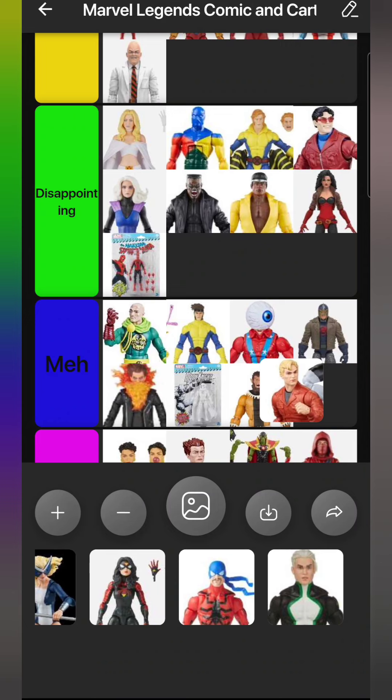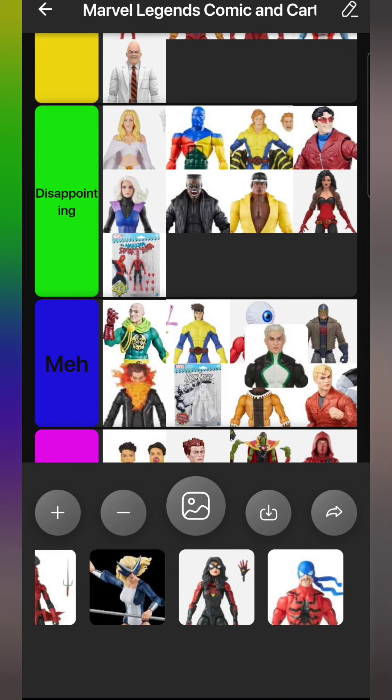We have Hank Pym from the West Coast Avengers box set. This is the version of Hank Pym I've always wanted, but he feels too tall on this jumpsuit body, which I also don't like because of the way the arms and legs bend. It's never going to be a very exciting figure because it's just Hank Pym in a jumpsuit. He goes in Meh.